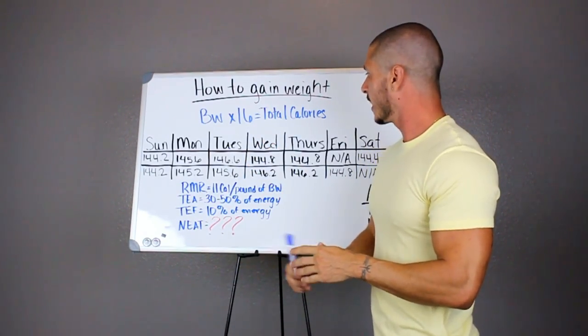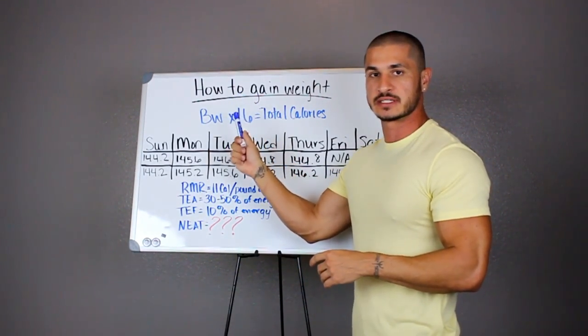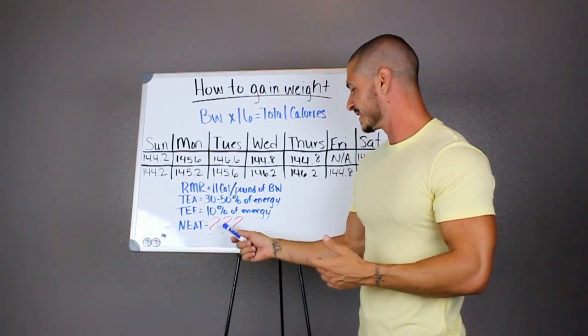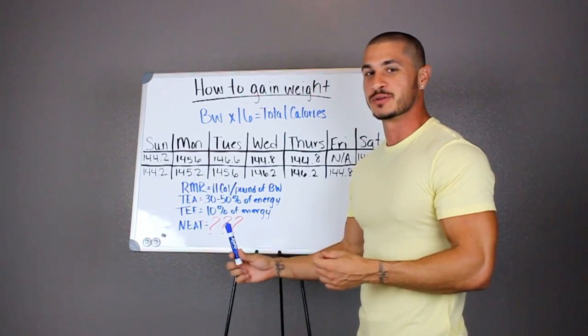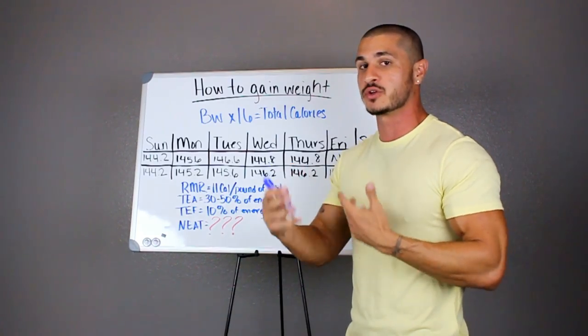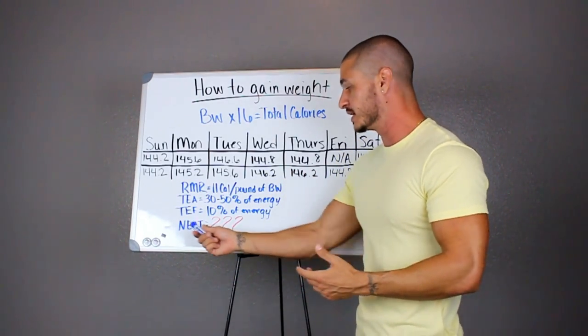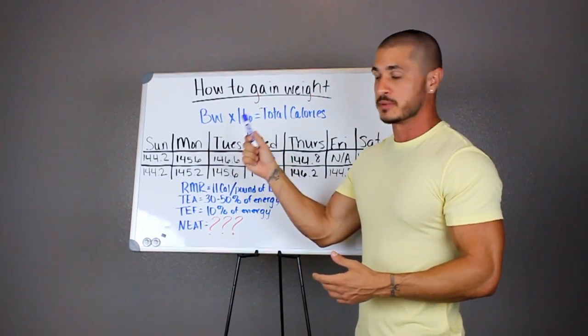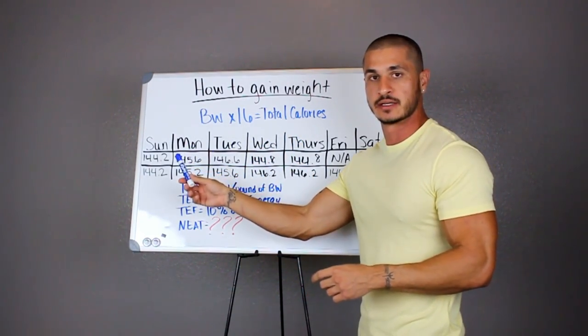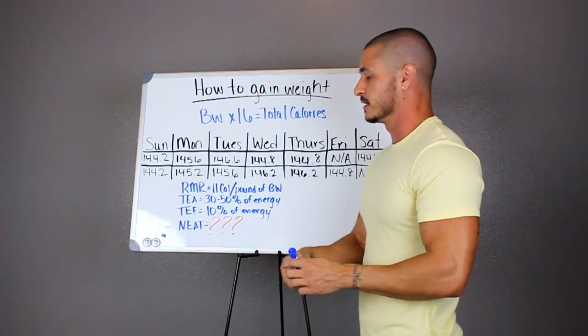Now that you understand why we're starting with 16, understand that because NEAT — we don't know exactly where it's at — you could be a NEAT freak. Somebody who's naturally skinny, finds it hard to gain weight, eats a bunch of food but can't gain weight because their NEAT is high. You may need more, and this is where you're going to figure that out. You are going to track your weigh-ins daily.